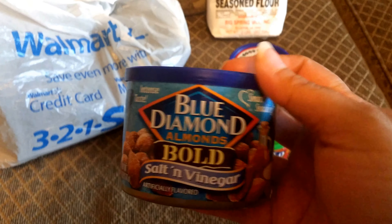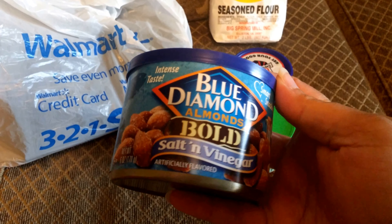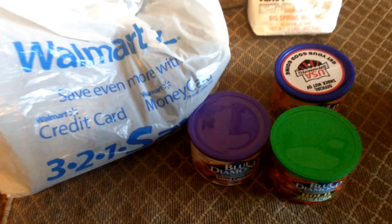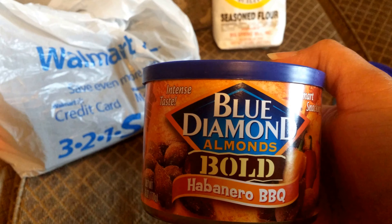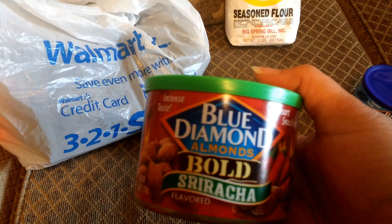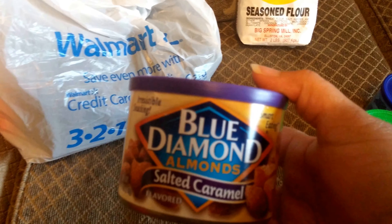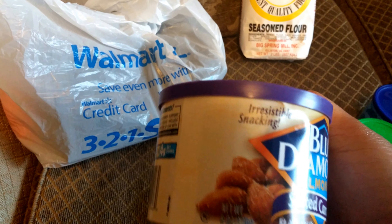I told my boyfriend about these Blue Diamond almonds. This one is Bold Salt and Vinegar, and I think these were $3.45 each for six ounces. He wanted me to get different ones to try, so I got the Bold Habanero Barbecue, the Bold Sriracha, and the Salted Caramel flavors. They were all the same price and all six ounces.